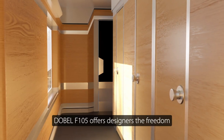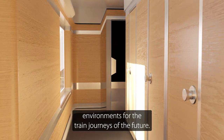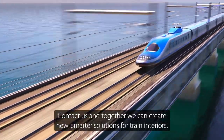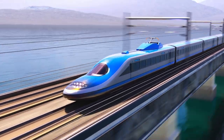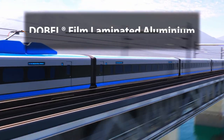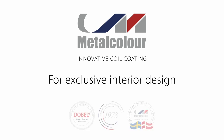Debel F105 offers designers the freedom to express themselves and to create unique environments for the train journeys of the future. Contact us and together we can create new, smarter solutions for train interiors. Debel Film Laminated Aluminium — inspiring innovation for tomorrow's train interiors. Metal Colour for exclusive interior design.